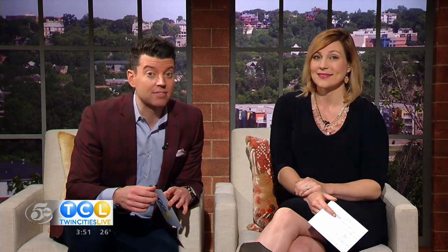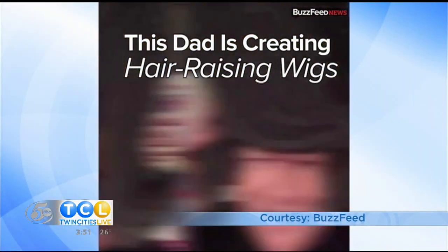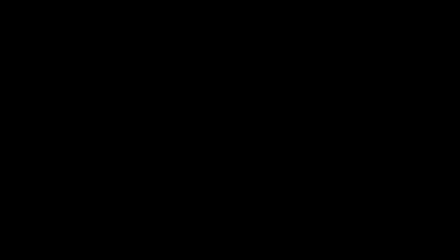That is just too cute. We've made a determination — more schools need more Kevins. Look at all the life and the zest he has going into a middle school production. We're not the only ones buzzing about the wigs — BuzzFeed caught wind of his dedication and posted a feature on their Instagram page over the weekend.